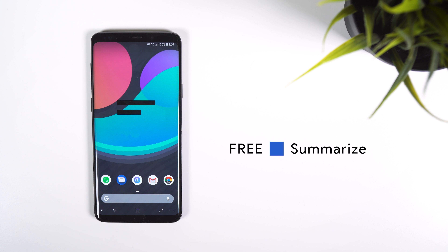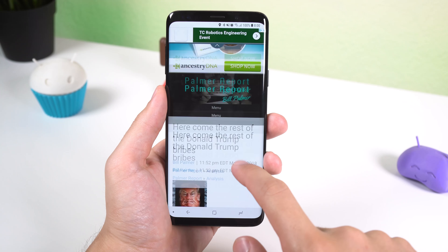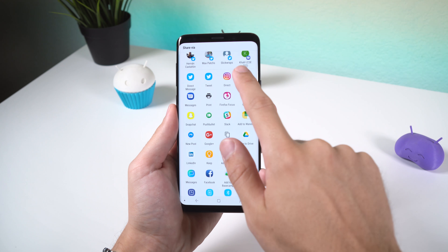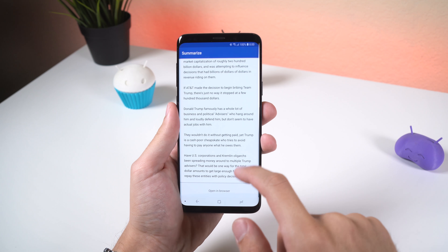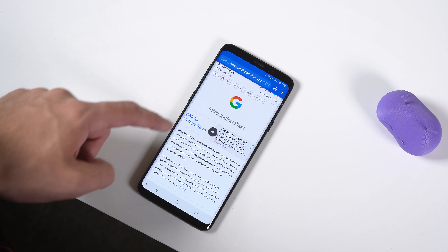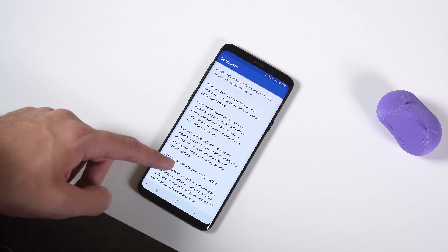Next up I have Summarize. For those of you who read online articles, you know that there are a few websites that overpopulate their readings with ads or other interruptions. But by sharing the web link to Summarize you can read any article without any ads, pictures or links — just plain text. Think of it like an Instapaper or Pocket competitor but much more simplistic. It's completely free with no ads or in-app purchases so it's definitely worth it.